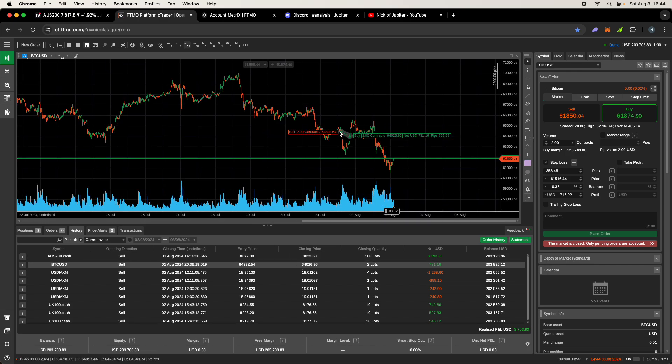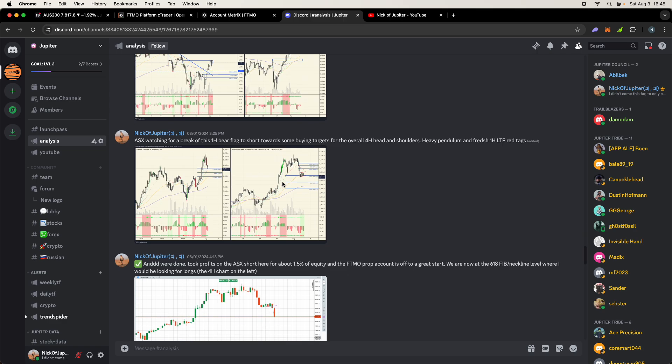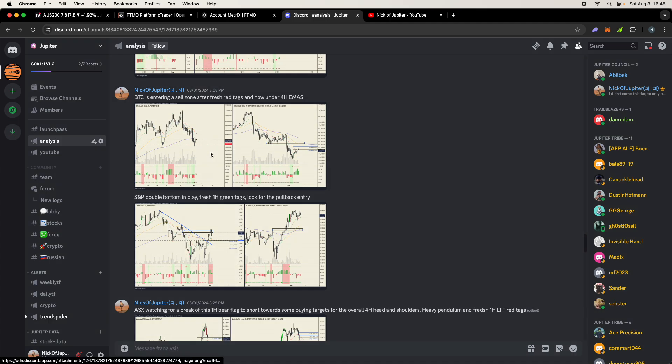The Bitcoin trade: I sold two contracts. This is a case where I trailed stops and only won $700, but I would have been stopped out so you can't complain. You have to choose a philosophy — take profits or trail. In the ASX trade taking profits hurt me by leaving money on the table; in the Bitcoin trade, trailing meant a small win. If I'd taken profits earlier, this might have been another $2,000–$3,000 trade.